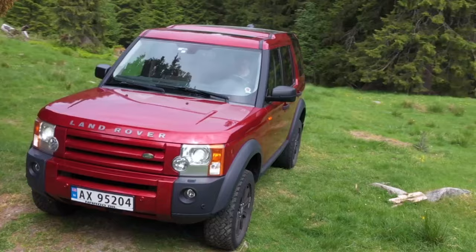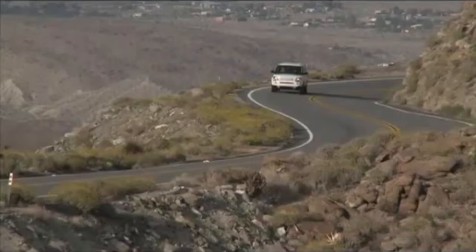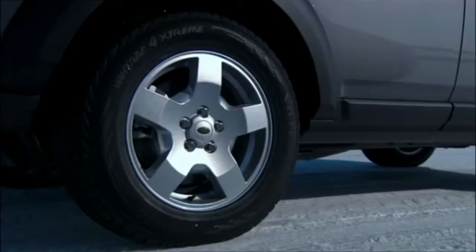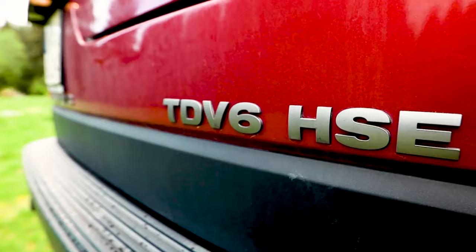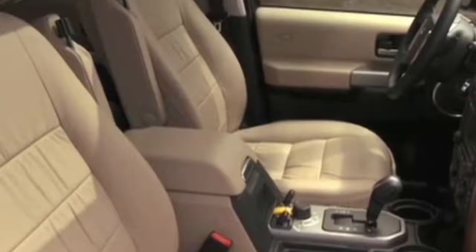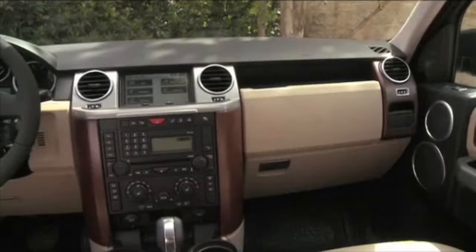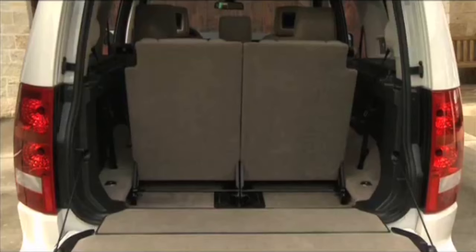Land Rover has undergone a significant makeover in recent years and now represents the pinnacle of the booming luxury SUV market. The Land Rover Discovery LR3 is born out of a relationship with Ford, and it's a car worthy of the Land Rover badge. The LR3's interior is unmistakably Land Rover, with luxurious leather seats, three-row seating for up to seven people, and a layout with an amazing view. The LR3 can also be ordered with a fixed glass roof that filters out heat and UV rays while letting in the view above.